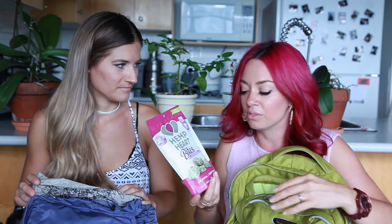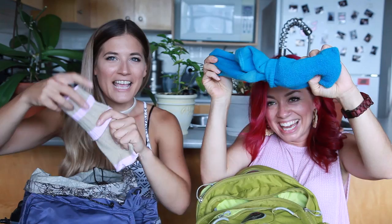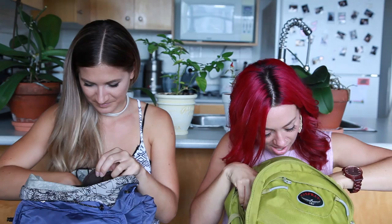My first item isn't a food item — it's woolly socks. Airplanes are so cold! I like to wear flip flops on the airplane because I like to be comfortable, so I just take them off and put on these socks. Voila.